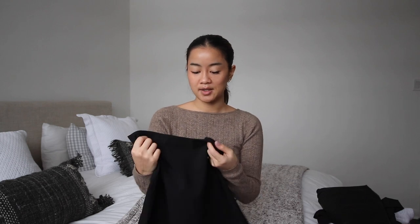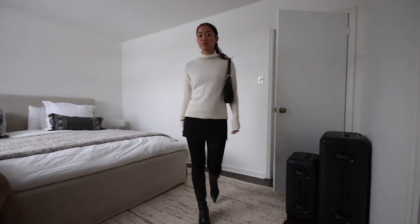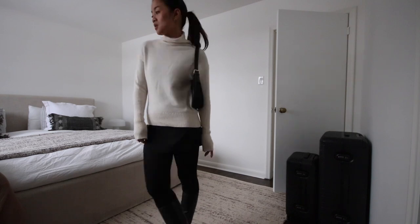I have two more bottoms. The first is a Le Chateau thrifted little mini skirt. I actually wore this last night to my friend's holiday party and it turned out so cute with a pair of tights. Just a plain black skirt that fits you really well — it doesn't have to be mini, but I love a good mini skirt. It looks good with boots, sneakers, you name it. They're easily thriftable.